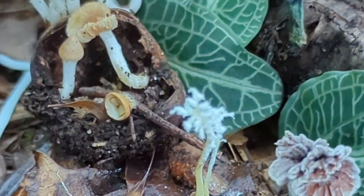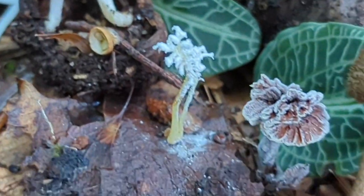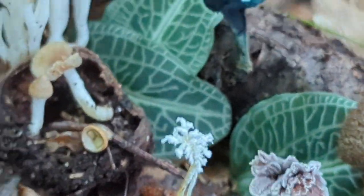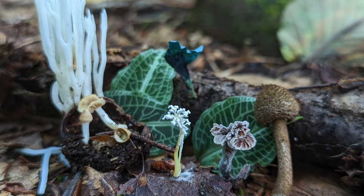I put together this little bunch. I'm not sure what all of them are, but the guy in front is a parasitic fungi that grows on bugs called Cordyceps tuberculatus. There's also Chloris aborea in the back and there's bird's nest fungi.